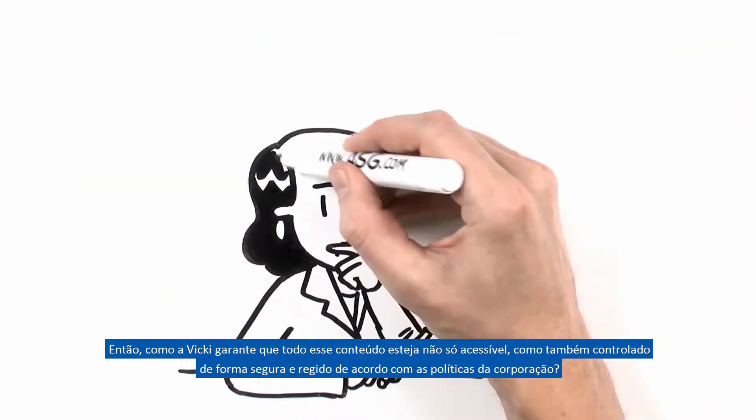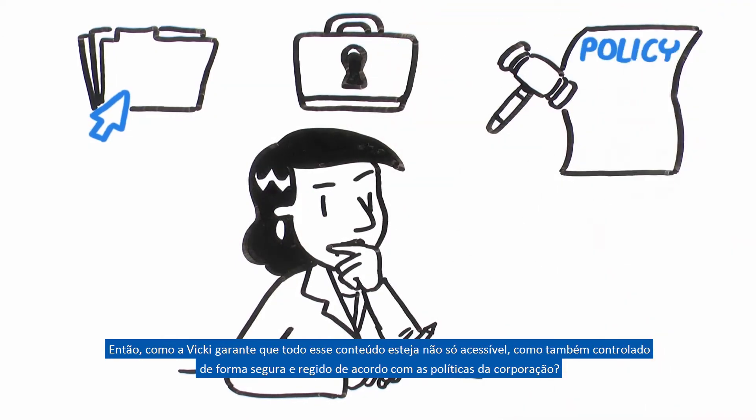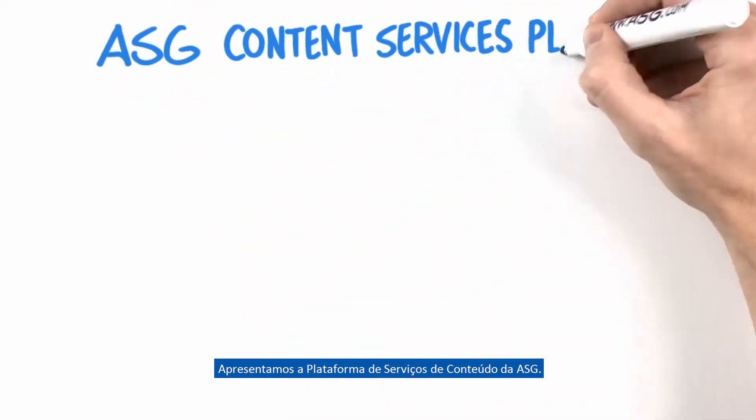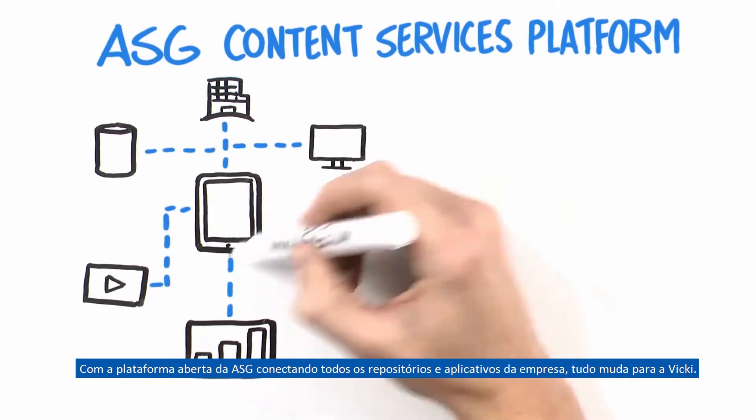So how does Vicki make sure all this content is accessible, but also managed securely and governed according to corporate policy? Introducing the ASG Content Services Platform. With ASG's open platform connecting all the company's repositories and applications, everything changes for Vicki.